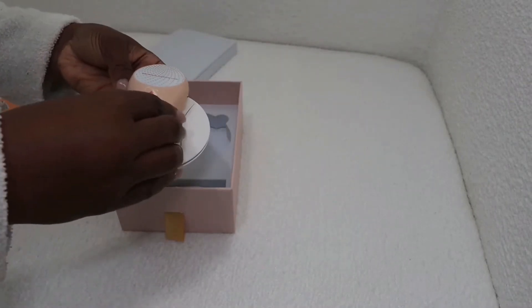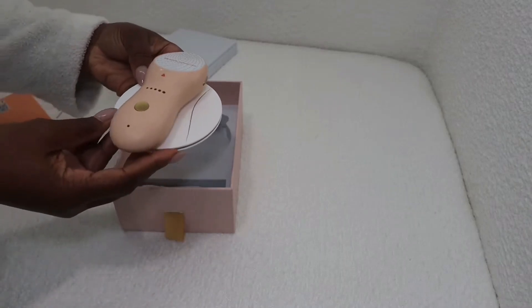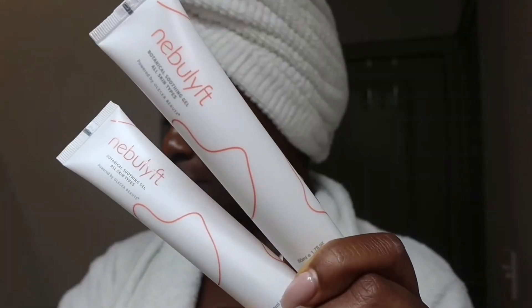This is the charger that comes with it. Really easy to use — you just lay it flat. It does come with the USB cord. It also comes with botanical soothing gel, so you just rub some all over your face and neck, and then you add about a quarter size amount on the device.